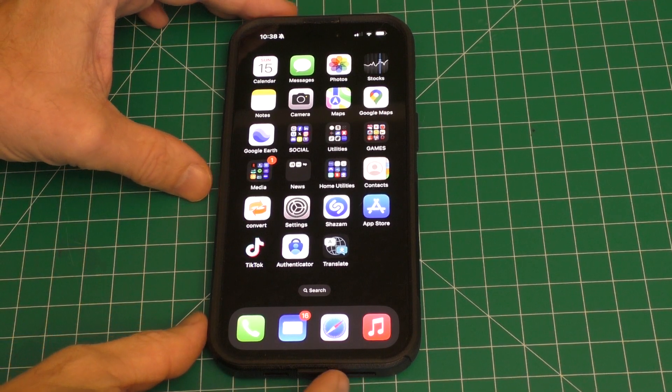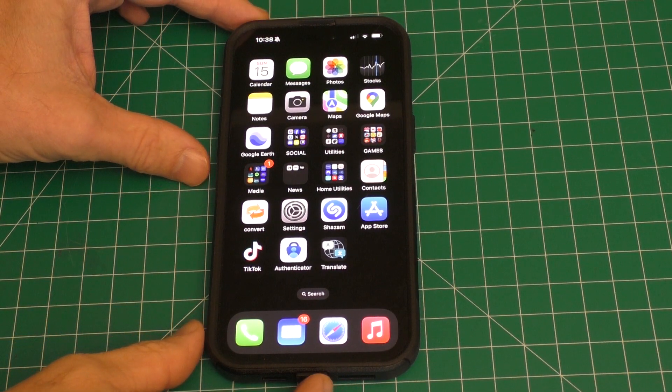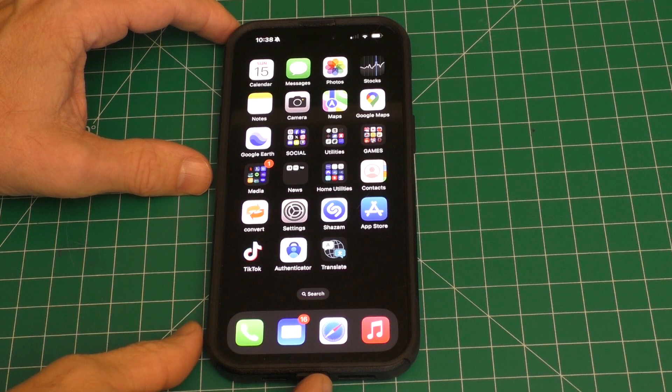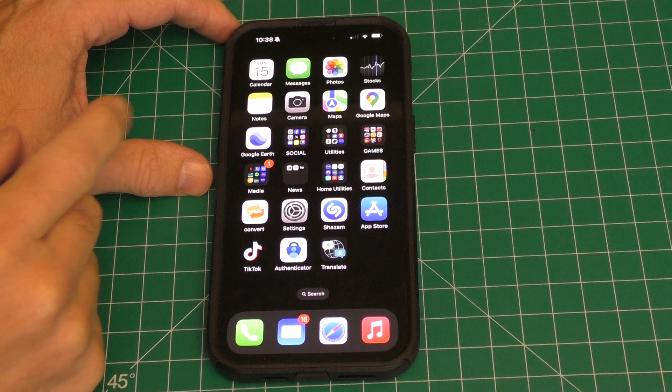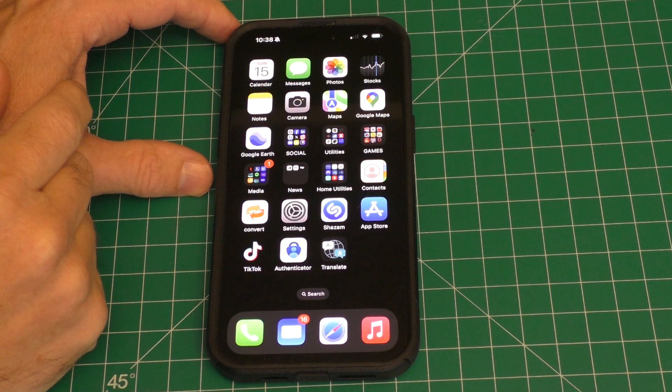Hello, this is Joe. Look what I have here — I have my iPhone 15 Pro right here and I want to show you today something that you may not have realized about the Apple Maps app.